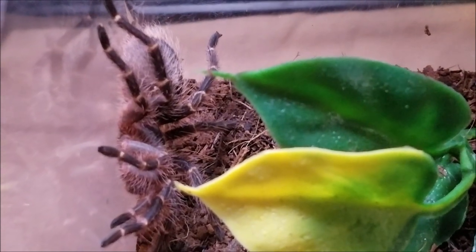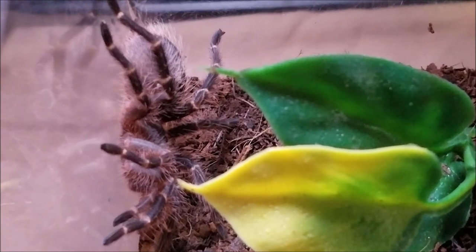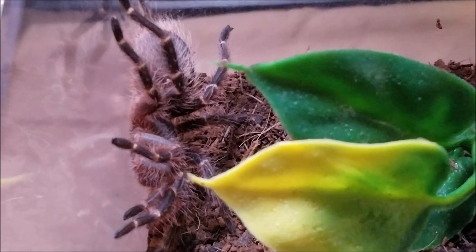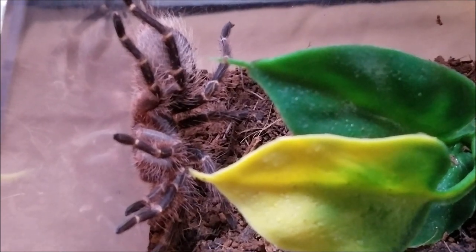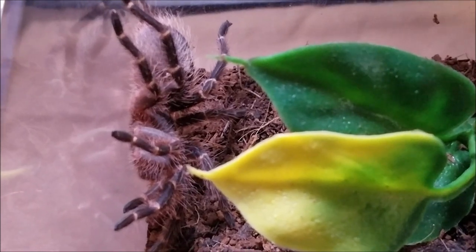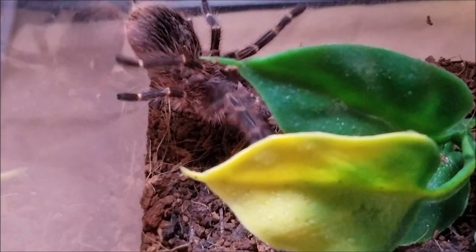I have mostly New World tarantulas at the moment. But my Pumpkin Patch tarantula — she is fast. My Red Rump has kicked hairs at me before. My Avicularia, my Pink Toe, is quick. That's why I call her Skitters.